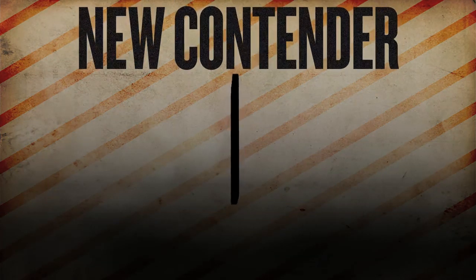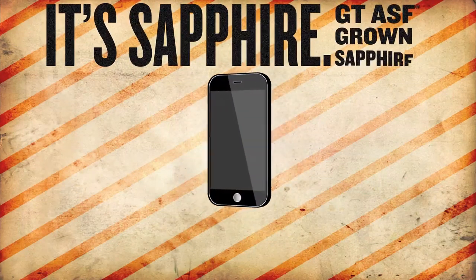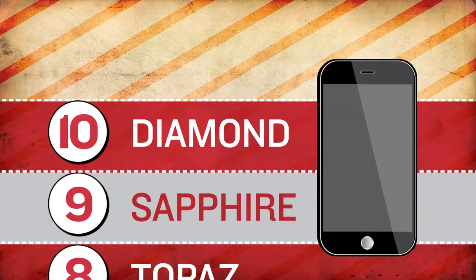There's a new contender in cover screens. And it's not glass. It's sapphire. GT-ASF grown sapphire. Let's look at the tale of the tape. In hardness, sapphire is second only to diamond.